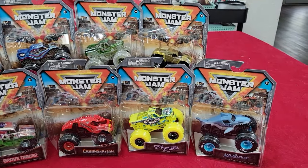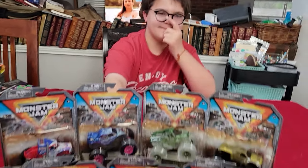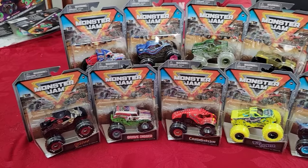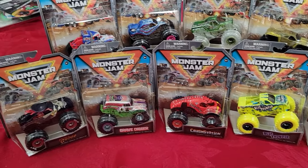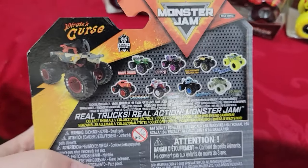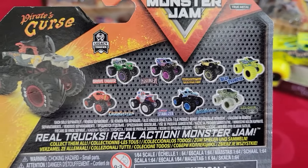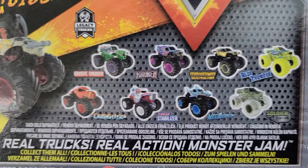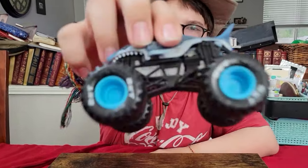Anyway, got my Series 34 back to the house and Joseph's going to help me unpack them all. It looks like a whole bunch of monster trucks — got the thumbs up of approval from Joseph. Here is the entirety of Series 34; you can see all the different trucks on the card backing. Looks like we're going to go with Megalodon first.